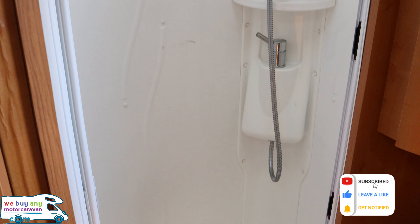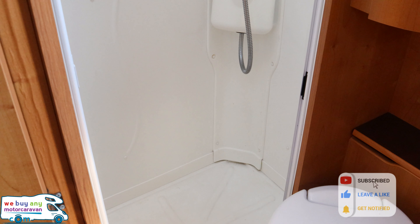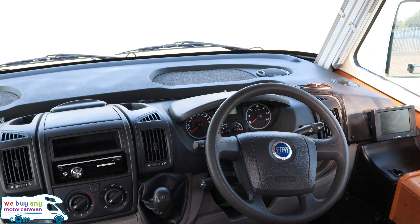Here's the quirky bit — you've got an end kitchen in this A-class. Most of them do come with a fixed bed at the rear and a bit of a garage, but this is what we've got in this one.